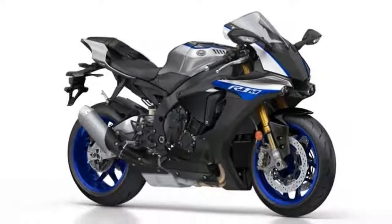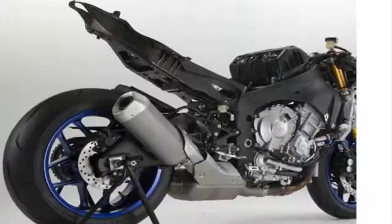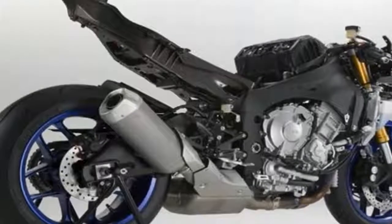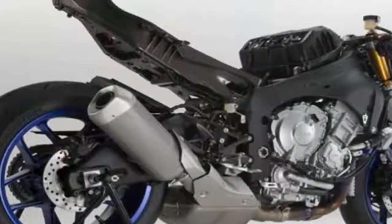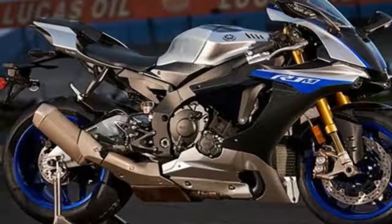The wheelie control on the bike has now been linked to the IMU system. The R1M will be manufactured in limited numbers. The standard YZF-R1 will also get a few changes, which include a bi-directional quick shifter and a new race blue color scheme.